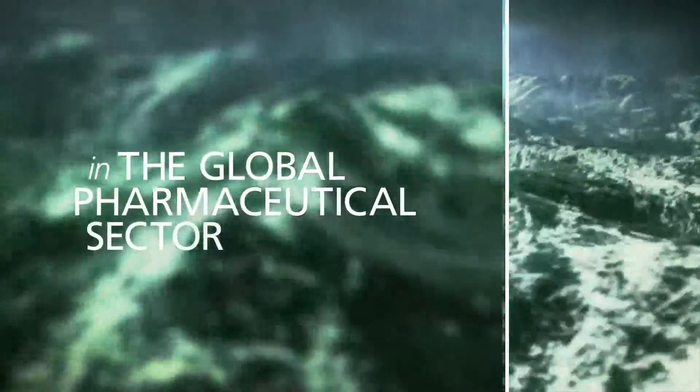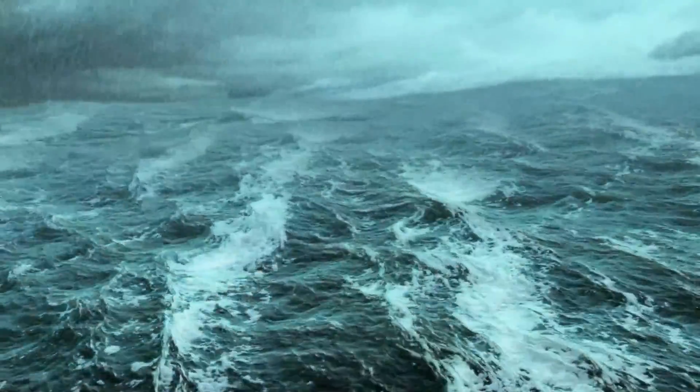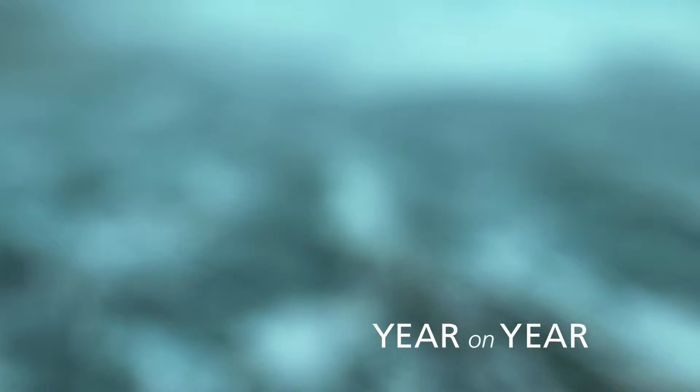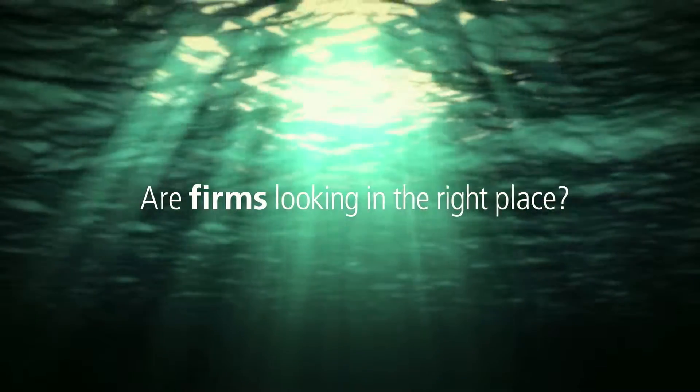With dramatic portfolio shifts in the global pharmaceutical sector and a fiercely competitive marketplace, firms are under immense pressure from stakeholders to deliver attractive returns year on year. But when looking for operational efficiency, are firms looking in the right place?